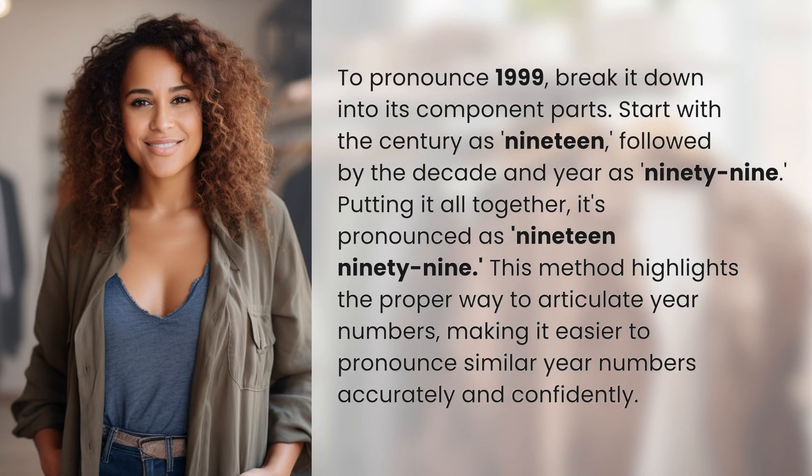To pronounce 1999, break it down into its component parts. Start with the century as 19, followed by the decade and year as 99. Putting it all together, it's pronounced as 1999. This method highlights the proper way to articulate year numbers, making it easier to pronounce similar year numbers accurately and confidently.